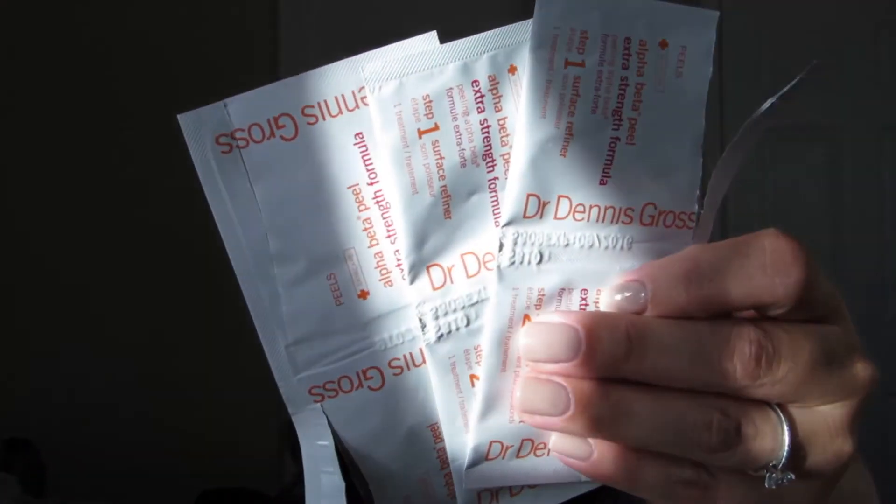I finished a few of the Dr. Dennis Gross Alpha Beta Peels Extra Strength Formula — not as many as last time, actually only three. I'm kind of surprised at myself. Maybe it's because I've been using sheet masks a lot more.